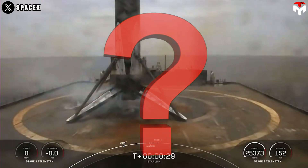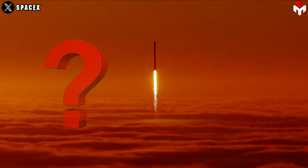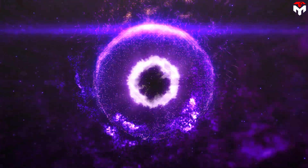When did SpaceX start installing this system? Why did they finally use it after more than a decade of launching the Falcon 9? What makes it stand apart from that used on Starship's orbital launch mount? Find out everything in today's episode.